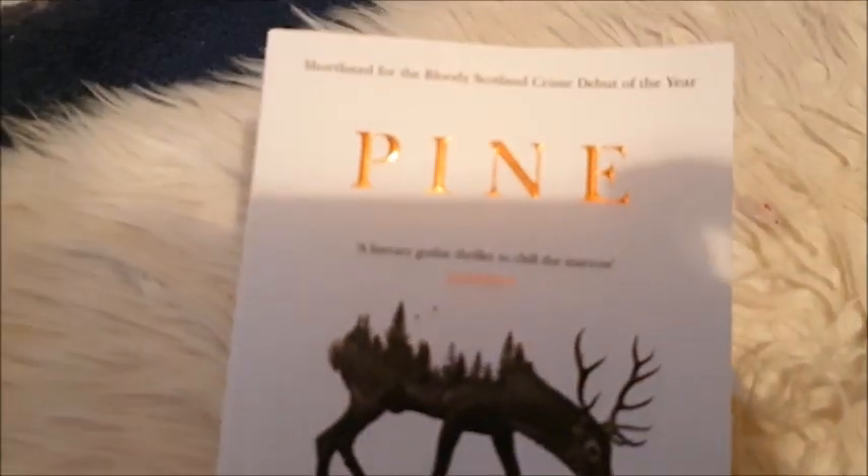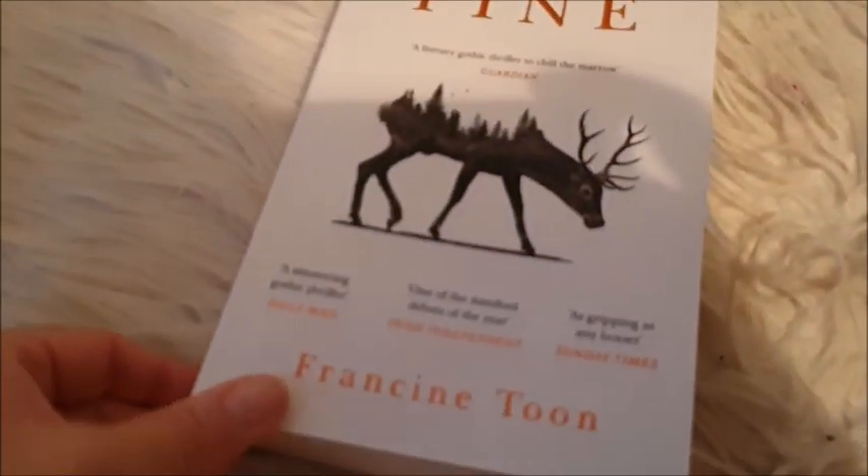Next up, in this bag we have this book called Pine — it's a thriller, horror, creepy thing by Francine Toon. This is a paperback. Read that recently, it was quite good, quite scary.